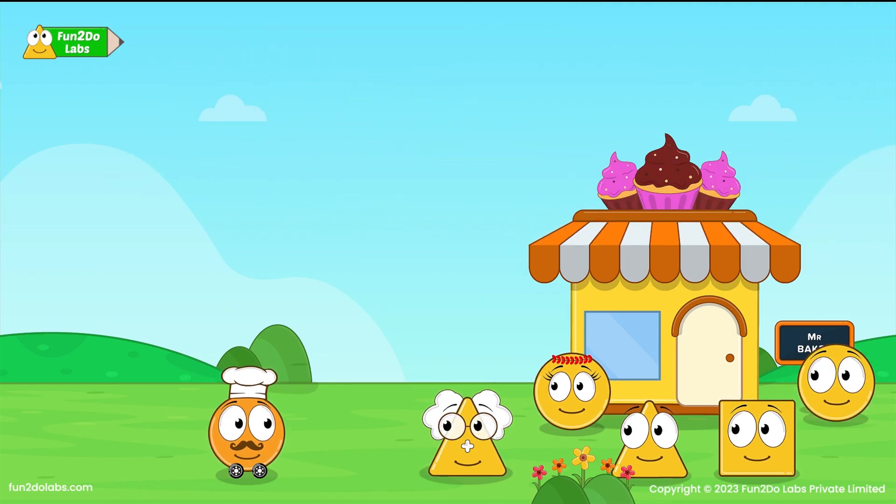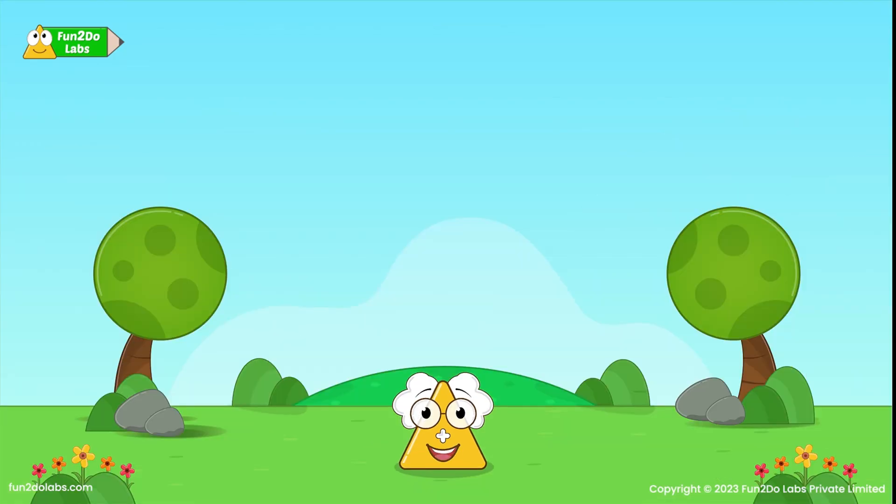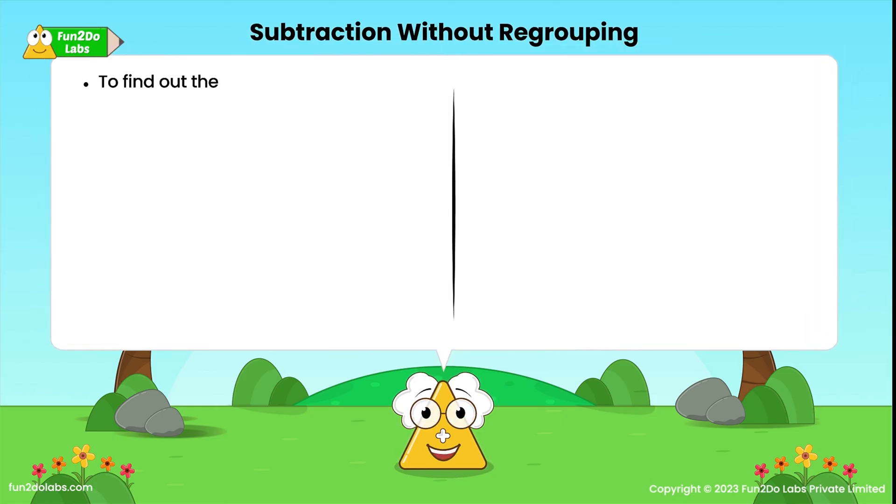I am back! I am delighted to see you all have managed to run my bakery so well. Thanks a lot for this! Kids, today we learnt about the subtraction of 2-digit numbers without regrouping. Let's do a quick recap of subtraction without regrouping or borrowing. To find out the leftover things, we should always subtract.